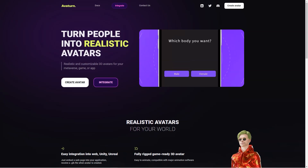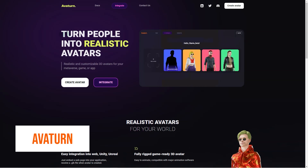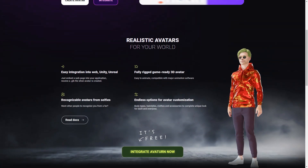Have you heard of Avaturn? It's a fantastic avatar creator that allows you to make a 3D avatar of yourself just by using a selfie. And the best part is you can customize your avatar to your heart's content — you can choose different body types, hairstyles, clothes, and accessories to make it look unique and exactly how you want it.